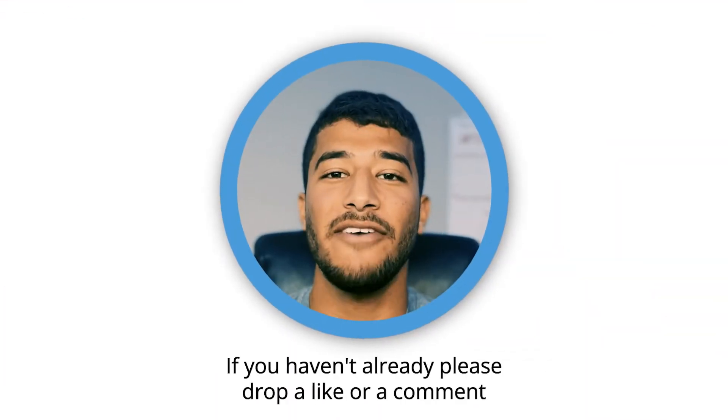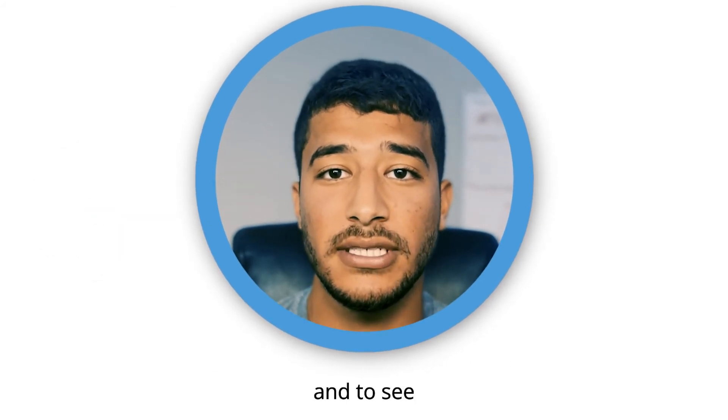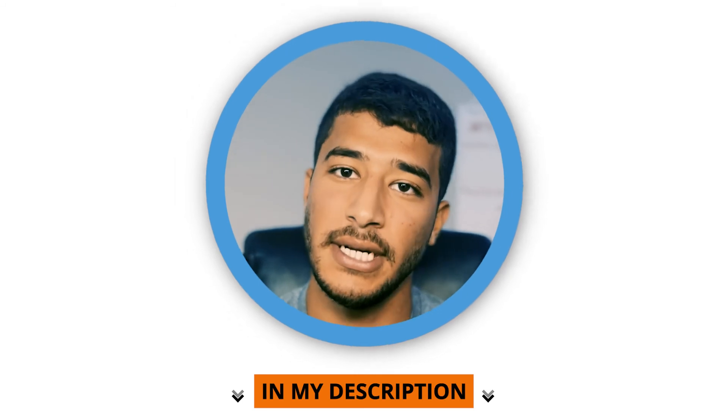Thank you for watching. If you haven't already, please drop a like or a comment of where you want to see more properties, and to see the full description of this lot, the link is in the description. Have a good day.